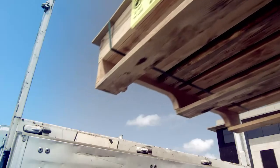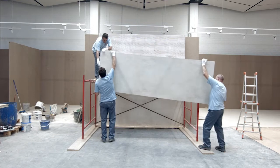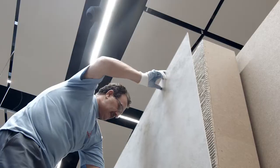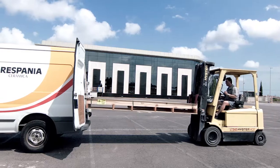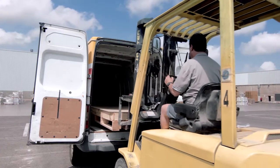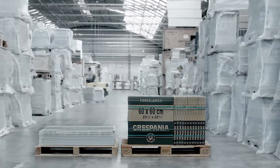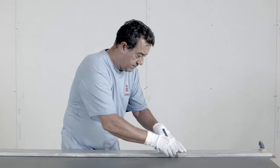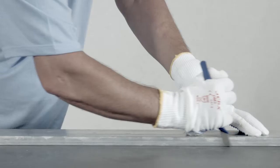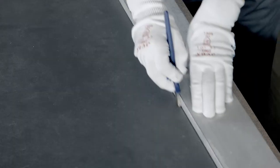Among the many advantages Coverlamb offers, one of the most important is how easy it is to handle. Coverlamb significantly cuts costs and transport requirements since, per square meter, the volume needed and weight of the load are less than with conventional porcelain. With 3.5 mm Coverlamb, you can use a glass cutter to cut pieces, avoiding the need for heavy machinery.